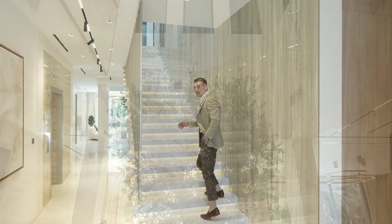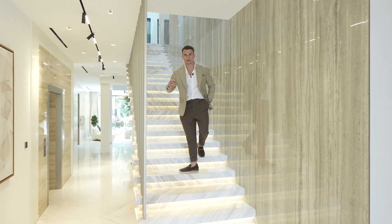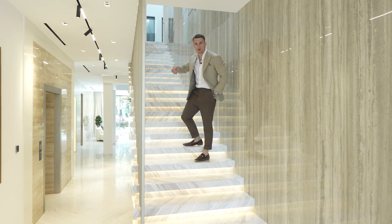The stairs are actually one of my favorite features of the house. But if you're not a stairs person, there is a lift that goes from the basement all the way to the roof terrace.